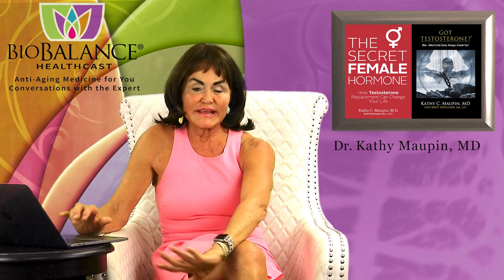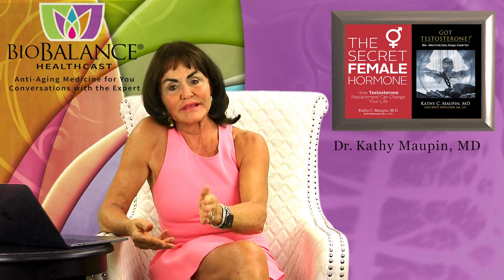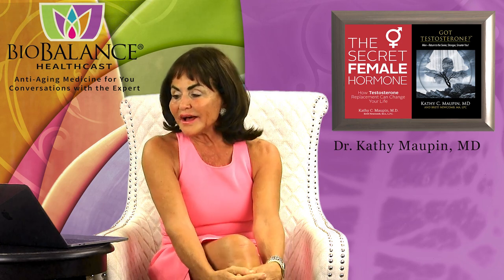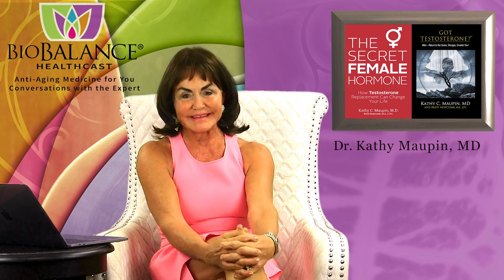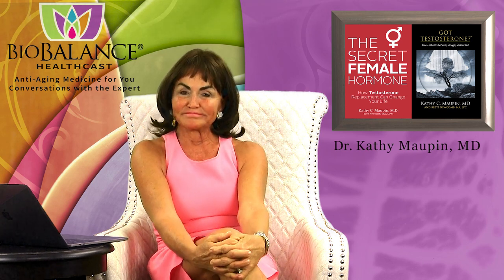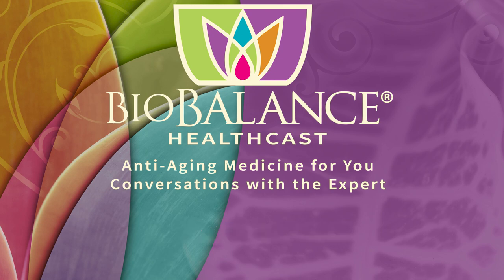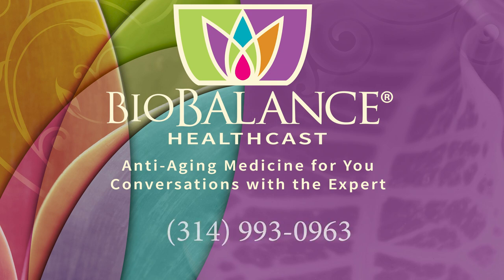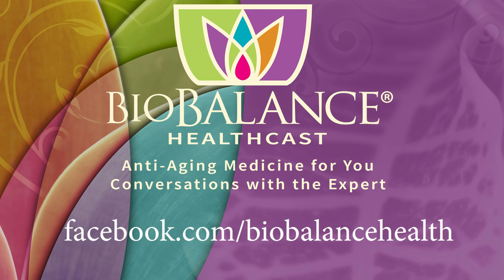I hope this helps you understand why we do what we do. We're trying to be very careful, not miss anything, keep you healthy, and get you treatment quickly if we find anything wrong. Thank you for listening. I hope this helped you understand what we do at BioBalance and why we require more testing — because we don't want to miss anything. We'll see you next week. Email your questions or comments to podcast@biobalancehealth.com. You can find the BioBalance HealthCast on iTunes and on YouTube. For more information about bioidentical hormone pellet therapy and other reverse aging solutions, visit biobalancehealth.com or call 314-993-0963. You can find Dr. Maupin on Twitter at Dr. Kathy Maupin and on Facebook at facebook.com/biobalancehealth.